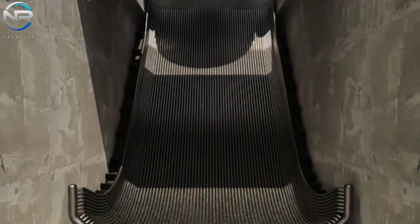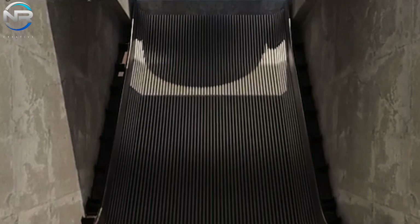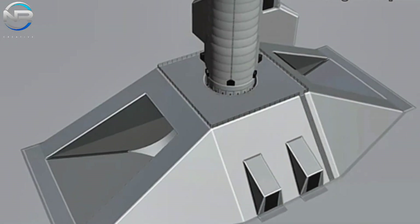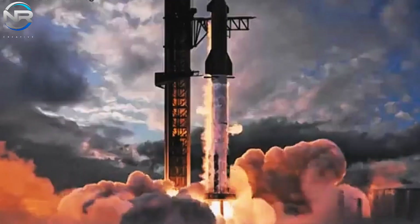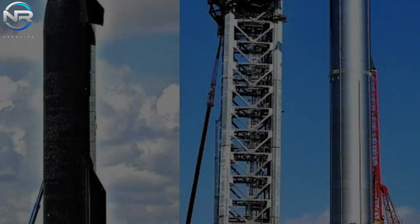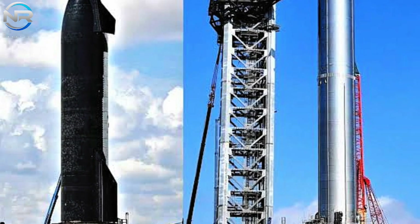Another notable benefit is the enhanced mobility and ease of replaceability of the new OLM. In contrast to Pad A, which is permanently anchored, the newly designed structure boasts modularity, facilitating straightforward replacement or repair while minimally impacting launch operations. This innovative design will significantly enhance maintenance and refurbishment efficiency, guaranteeing that the pad remains in optimal condition despite SpaceX's progressively ambitious launch schedule.